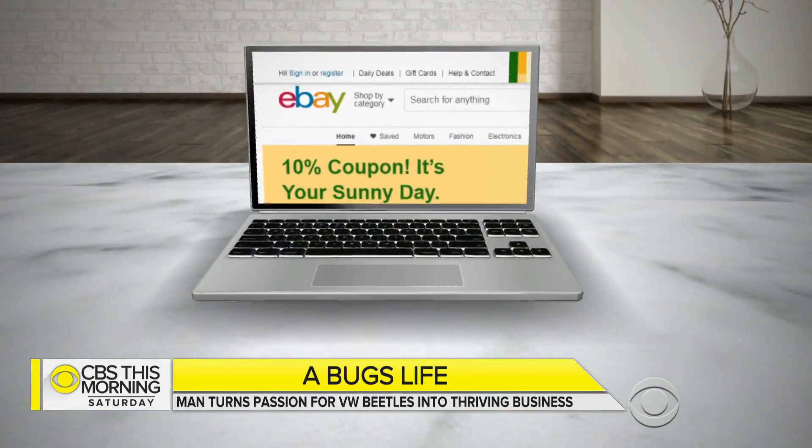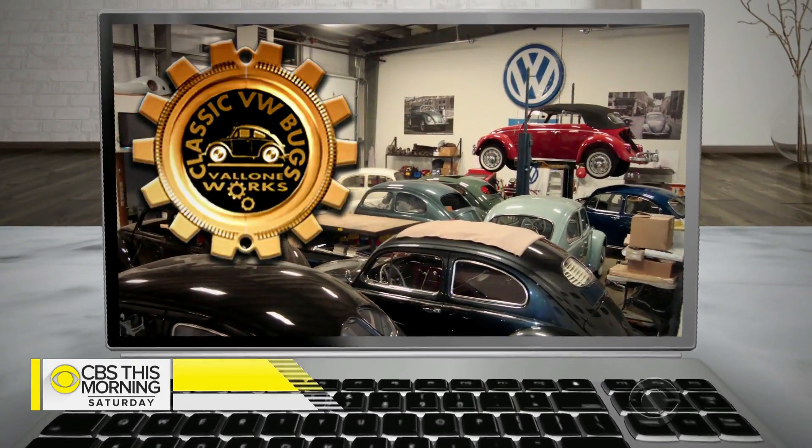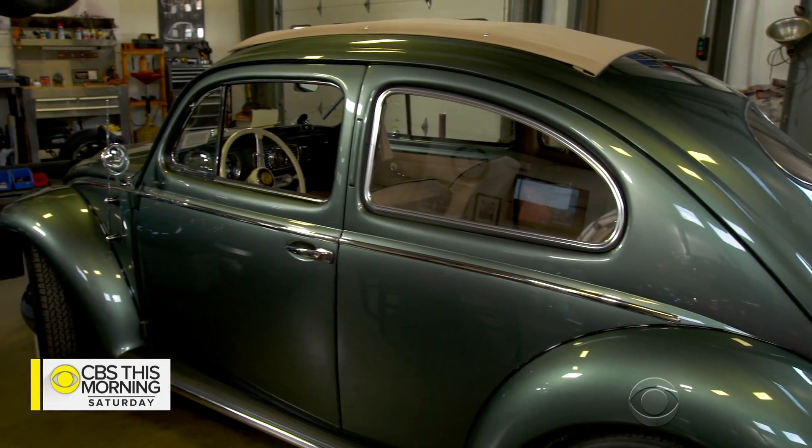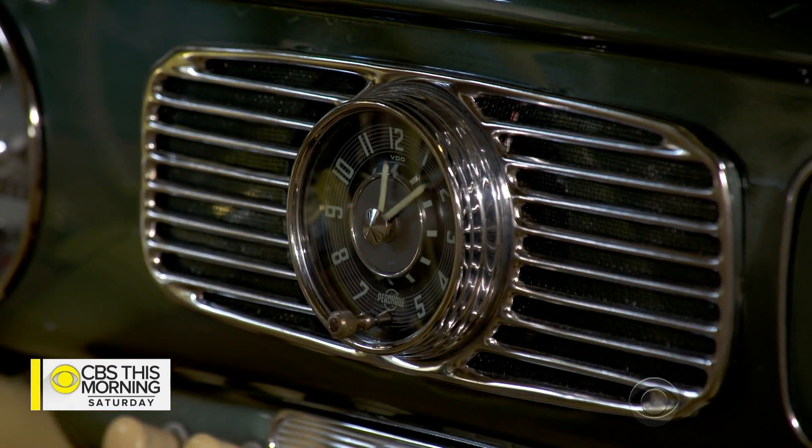How long would it usually take to restore one of these? It depends on how bad the car is. If it's a real rust bucket, sometimes it would be six months, eight months, a year. Is it difficult to get parts for things that are 50 years plus old? Thank God for the Internet — specifically eBay — that got the word out about the Vallone shop. Now they have a two-year waiting list for cars that once upon a time cost as little as $1,500. What do some of these high-end restorations go for now? An old one, like $54,000 or $55,000 — you're talking $40,000, $50,000, $60,000, $65,000.